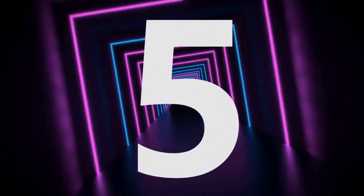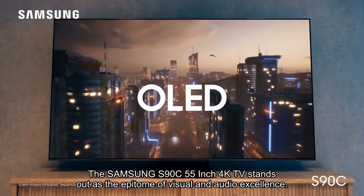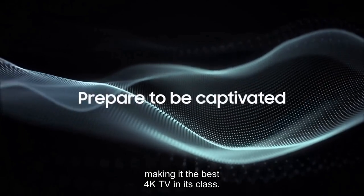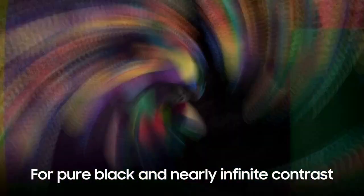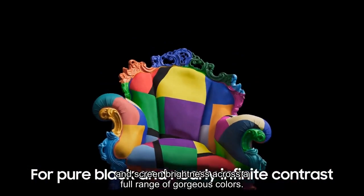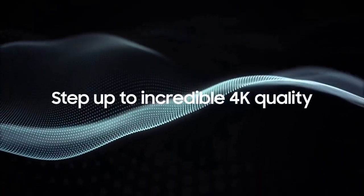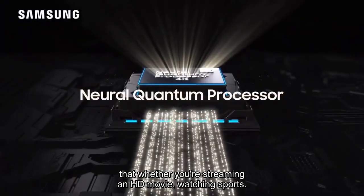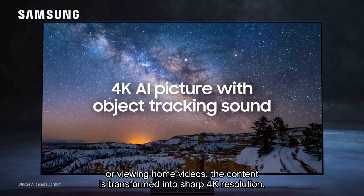Number 5. The Samsung S90C 55-inch 4K TV stands out as the epitome of visual and audio excellence, making it the best 4K TV in its class. Boasting Samsung OLED technology, this TV provides a mesmerizing viewing experience with incredible detail and screen brightness across a full range of gorgeous colors. The Neural Quantum Processor with 4K upscaling ensures that whether you're streaming an HD movie, watching sports, or viewing home videos, the content is transformed into sharp 4K resolution.